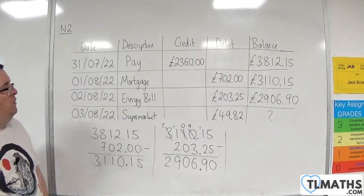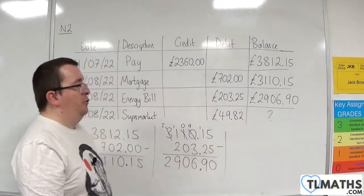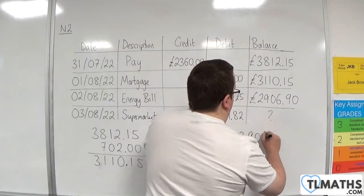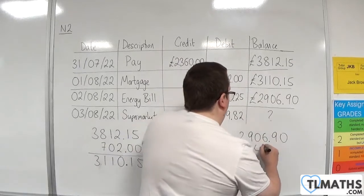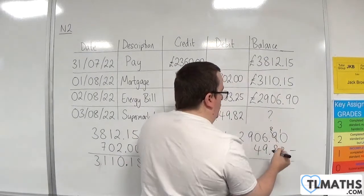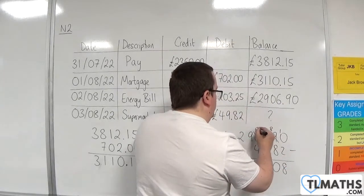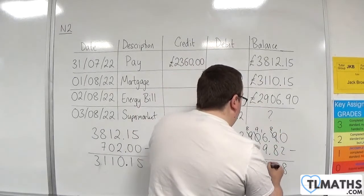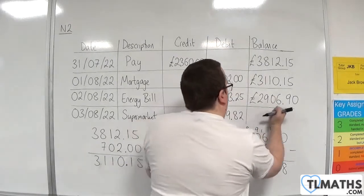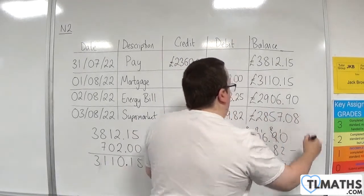Then we've been to the supermarket, we've got our shopping, and that came to £49.82. So that's now going to be subtracted from the balance. So: £2,906.90 take away £49.82. 0 take away 2 I can't do, so I'm going to borrow 1 — 10 take away 2 is 8, 8 take away 8 is 0, 6 take away 9 I can't do, so I'm going to borrow 1 — 16 take away 9 is 7, 9 take away 4 is 5, 8 take away 0 is 8, and the 2. So this is £2,857.08.